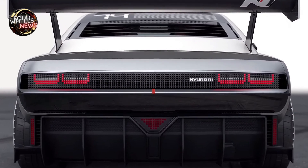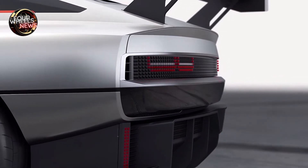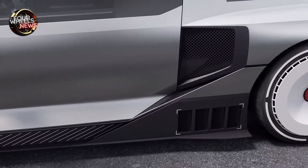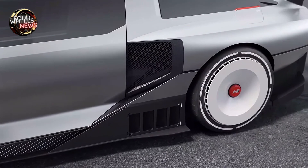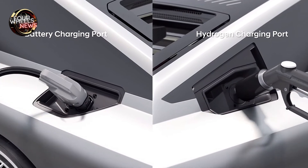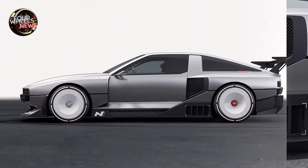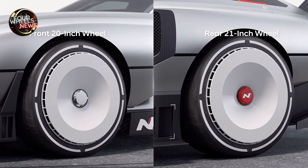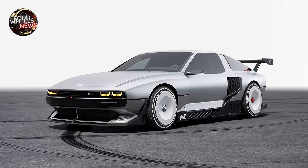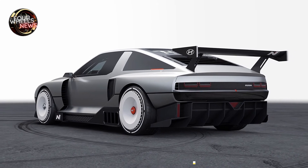Two hydrogen fuel tanks totaling 4.2 kilograms on the rear axle, combined with the second-generation fuel cell stack on the front axle, offer a new motorsport opportunity with fast refueling and a long driving range of 600 kilometers. The hydrogen electric hybrid system has a high energy density-to-weight ratio. By combining fuel cell technology — featuring fast charging in less than five minutes — with 800V battery fast charging technology, the charging speed is significantly improved, addressing a key disadvantage of electric vehicles. Using hydrogen fuel cells also increases single-charge range compared to battery electric vehicles.